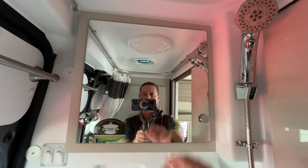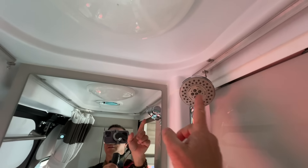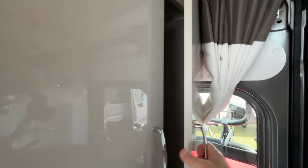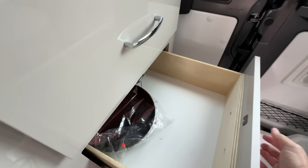Huge galley. Smartly-sized sink. Residential faucet. Lots of storage up above. Coleman Mott air conditioner. Again, lots of storage — one huge open cabinet. I really do like this.